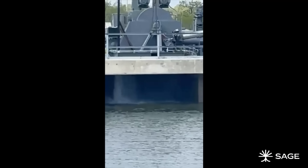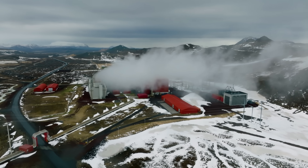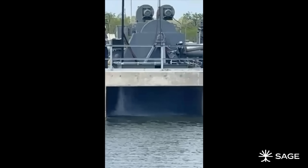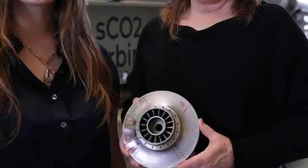Getting the heat to the surface is only half the battle. To turn it into electricity efficiently, Sage has reinvented the turbine. It's not a steam turbine, and it's not even a standard organic Rankine cycle turbine used in other geothermal plants. It's a supercritical CO2 turbine — and it is a marvel of engineering. Their turbine wheel is about seven inches in diameter, and it can't be machined — it had to be 3D printed. The more exciting part is that it uses a different thermodynamic cycle, so you actually get more electricity per unit of heat that you put through the turbine.